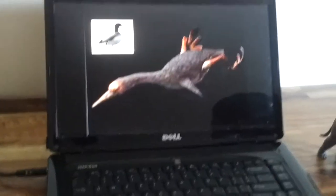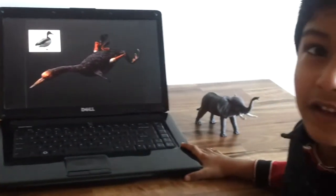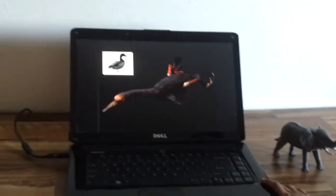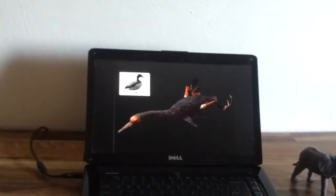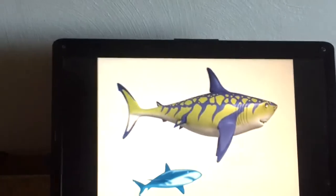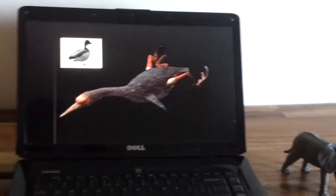Hesperonus is a prehistoric duck. It flaps its wings, but the bird cannot fly far. And even they use their tail to swim fast.